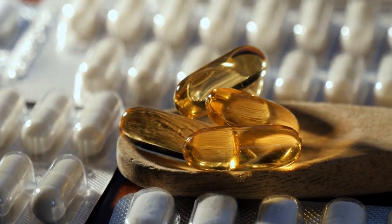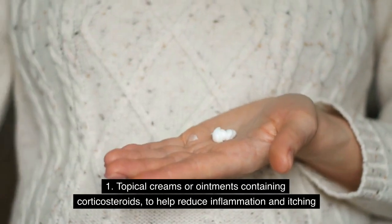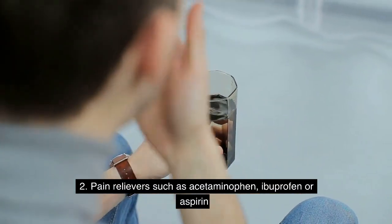Medications: 1. Topical creams or ointments containing corticosteroids, to help reduce inflammation and itching. 2. Pain relievers such as acetaminophen, ibuprofen, or aspirin.